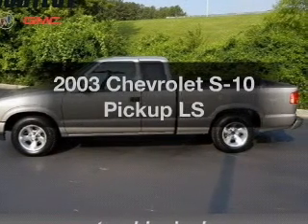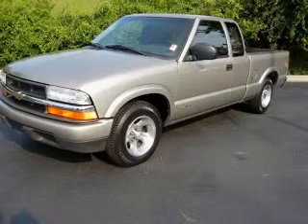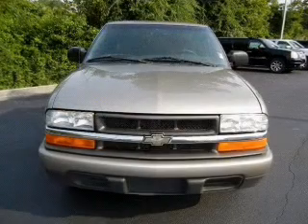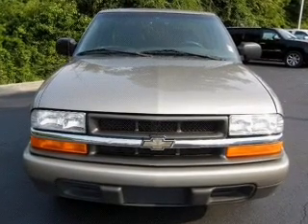Presenting the 2003 Chevrolet S10 Pickup. Travel the roads in style and comfort in this great vehicle, with a reliable 6-cylinder engine connected to a smooth shifting transmission. Premium wheels lend a distinctive appearance.